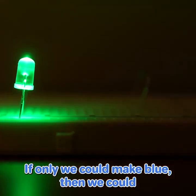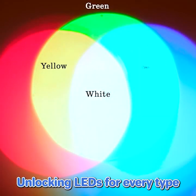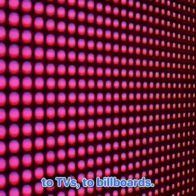If only we could make blue. Then we could mix red, green, and blue to make white — and every other color — unlocking LEDs for every type of lighting in the world: from light bulbs, to phones, to computers, to TVs, to billboards.